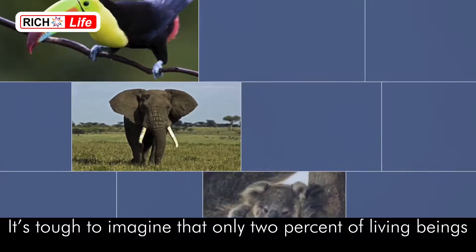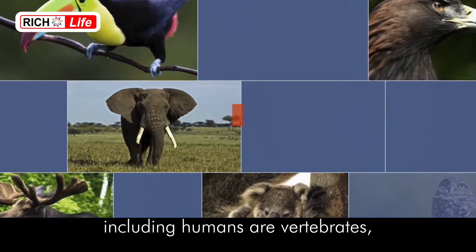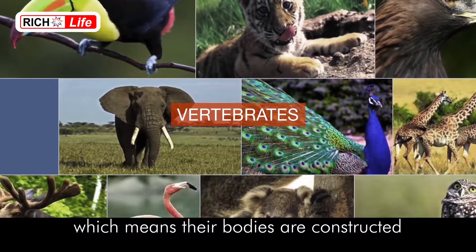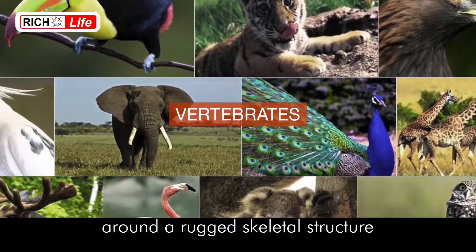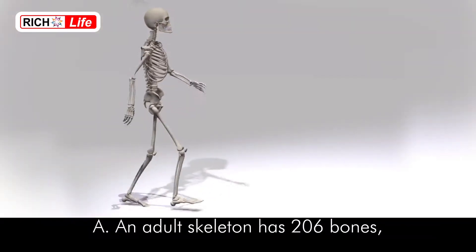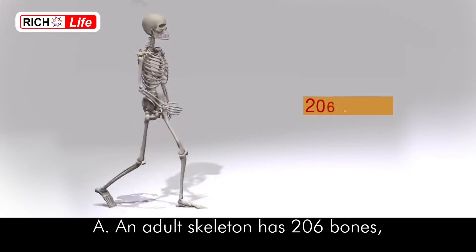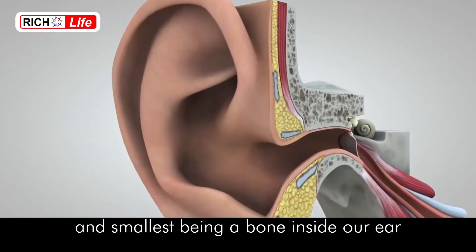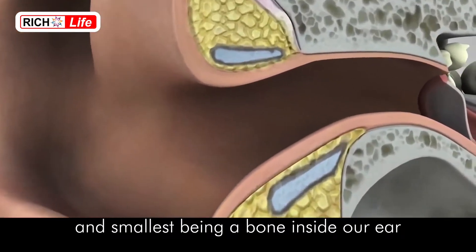Basic Facts: It's tough to imagine that only 2% of living beings, including humans, are vertebrates, which means their bodies are constructed around a rugged skeletal structure. Some facts related to the human skeletal system: an adult skeleton has 206 bones, the largest being the thigh bone and the smallest being a bone inside our ear.